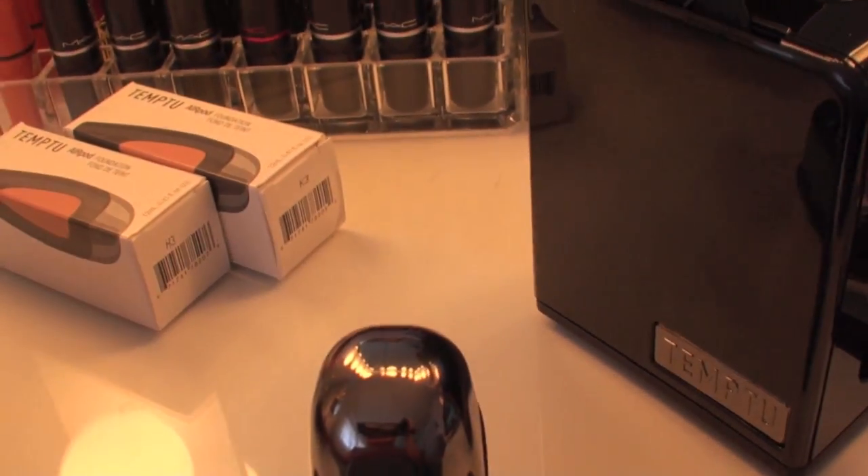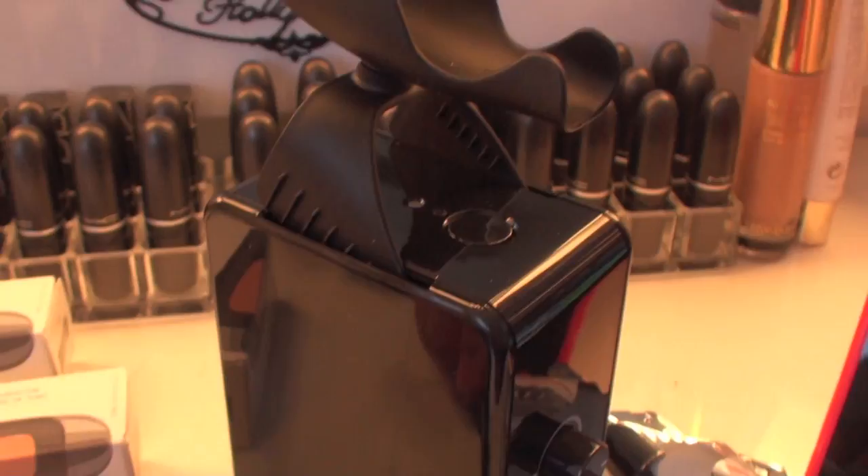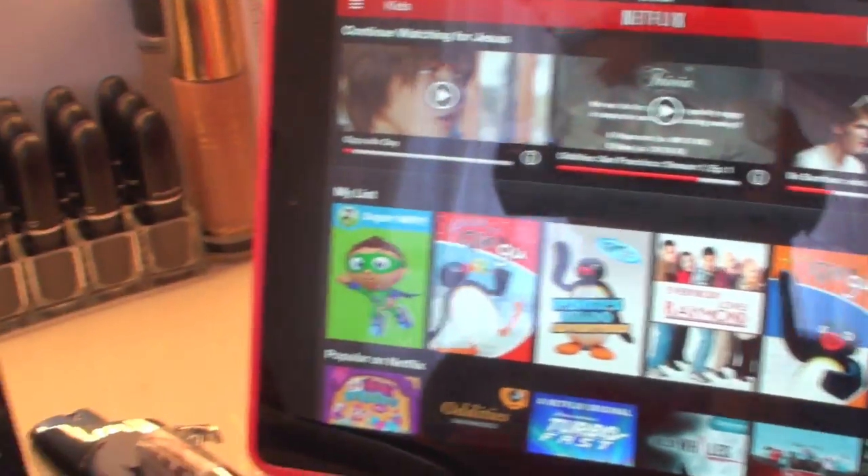So, what's up? I am actually just about to start the day and I'm going to do my makeup. Wow, I look really tired, I know guys. I'm actually going to try out the Temptu airbrushing system today for the first time, so we'll see how this works. And I'm going to watch some Netflix and just get ready for the day because I have a lot of stuff to do today.